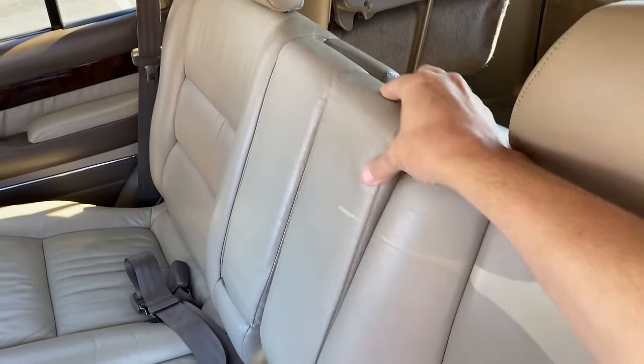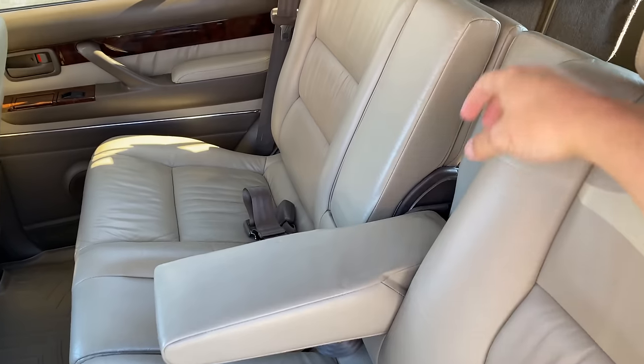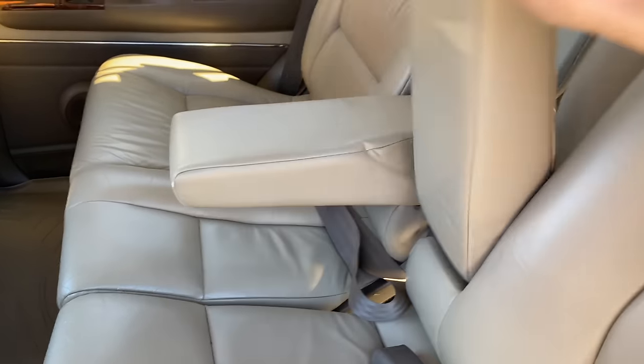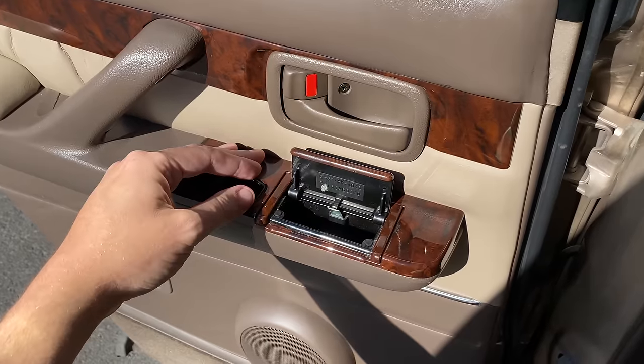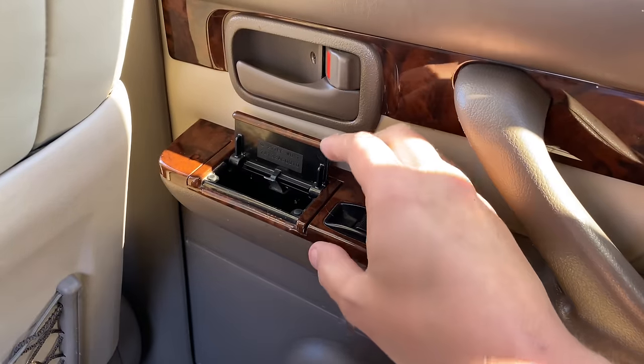A couple of other items worth noting about the rear seat. The rear seat passengers had individual armrests — you could put down these middle armrests individually, which is actually pretty rare. Even really nice luxury cars today often have a shared armrest, but not the LX450. Rear seat passengers also had individual ashtrays — on the driver's side door and on the passenger side door. So you could be driving along with your kids in the back and they could be smoking.